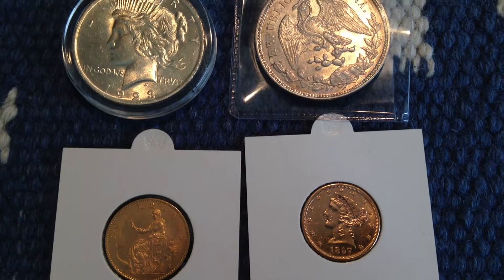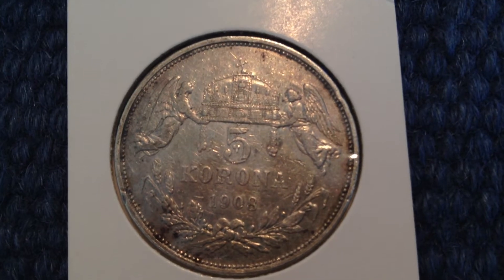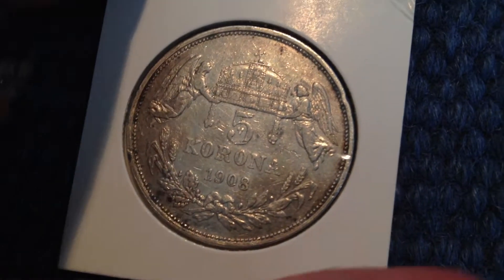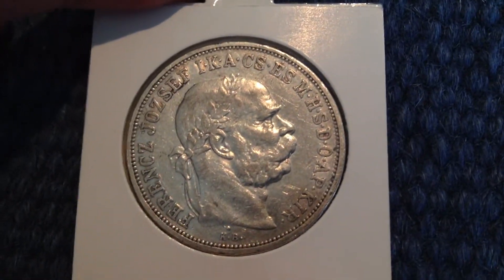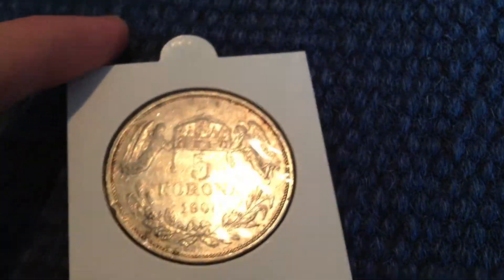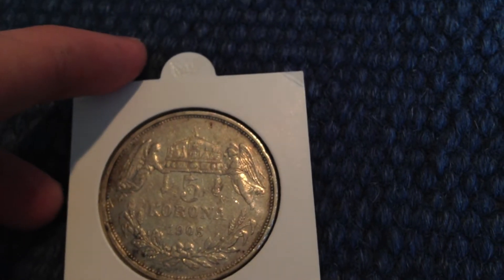I've got some more old style silver coins to show you guys, so let's get right into it. First off, we got a 5 Krona 1908 — I believe it's from Hungary. It's pretty nice. I like these old big silver coins, they're just so nice.